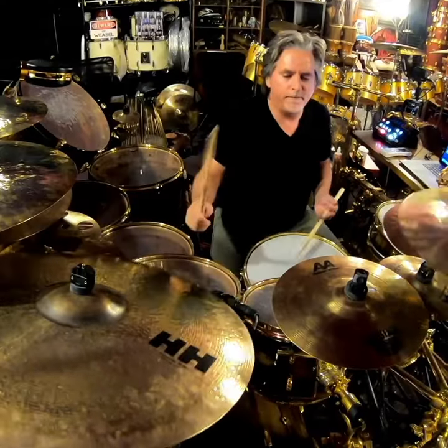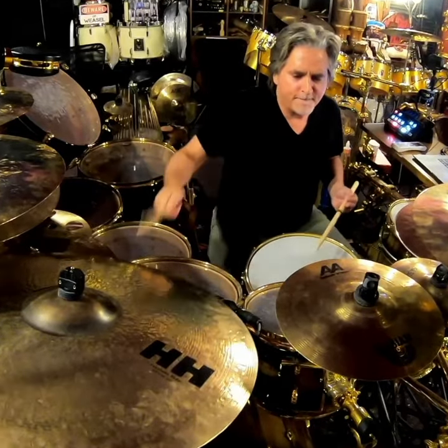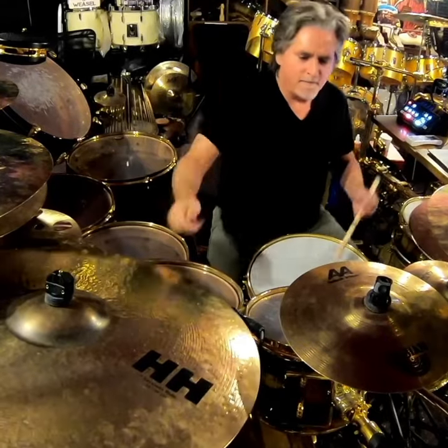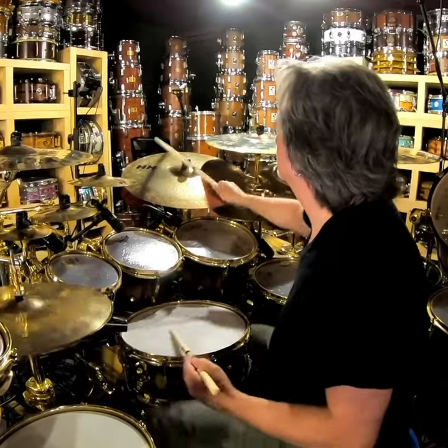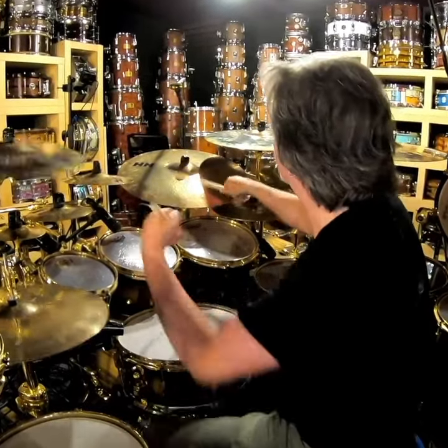You can shank the bow and a wet slap is produced that naturally and musically decays. The bell on the Sessions ride speaks with clarity and authority without ever getting harsh, and the pitch is a step or two up from the rest of the cymbal.